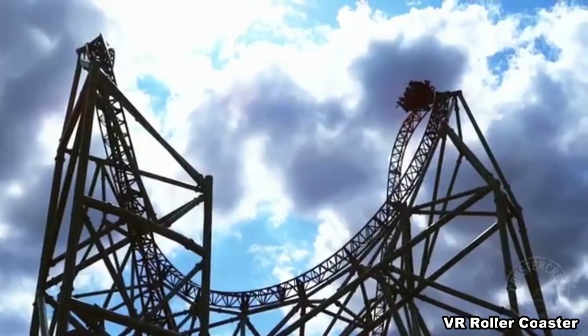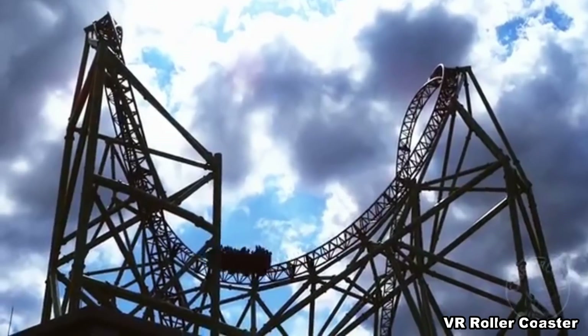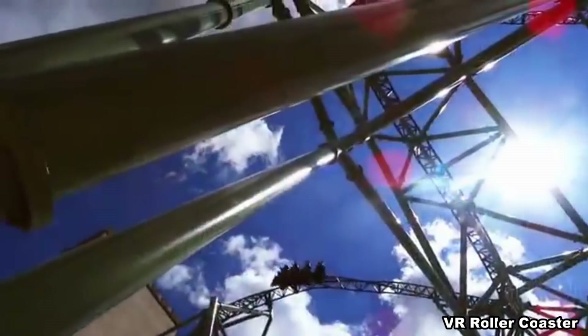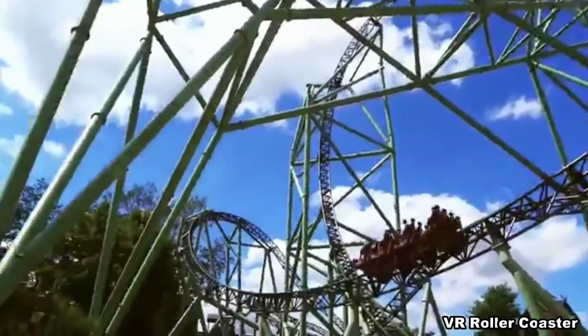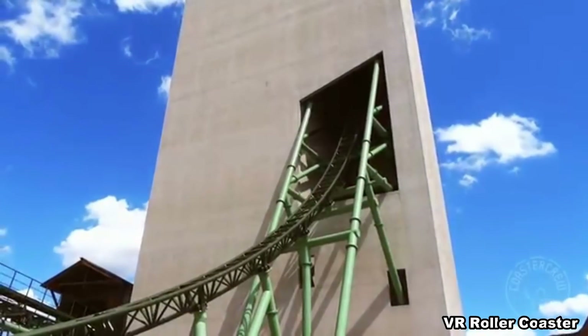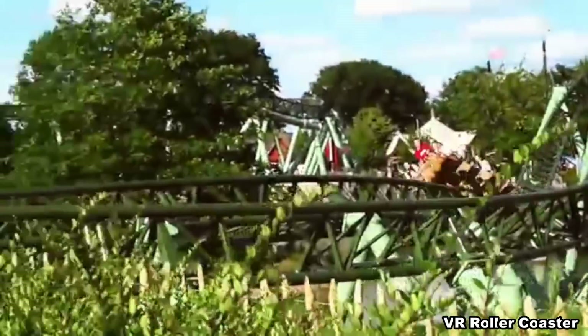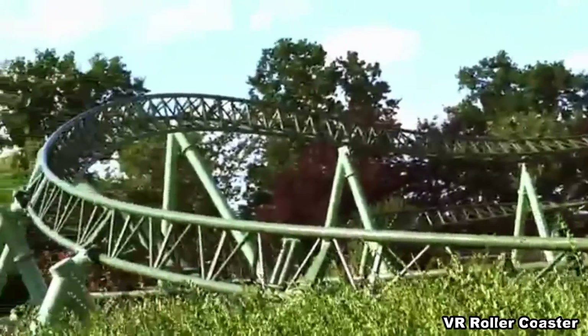But I have no doubt that the best Gerstlauer ever built resides in Germany at a place called Hansa Park, known as Der Schwur des Kärnan — a 239-foot vertical drop hypercoaster whose lift and drop reside in a dark tower. If that's not enough, it even throws in some freaky surprises into the ride. This is high on my bucket list.